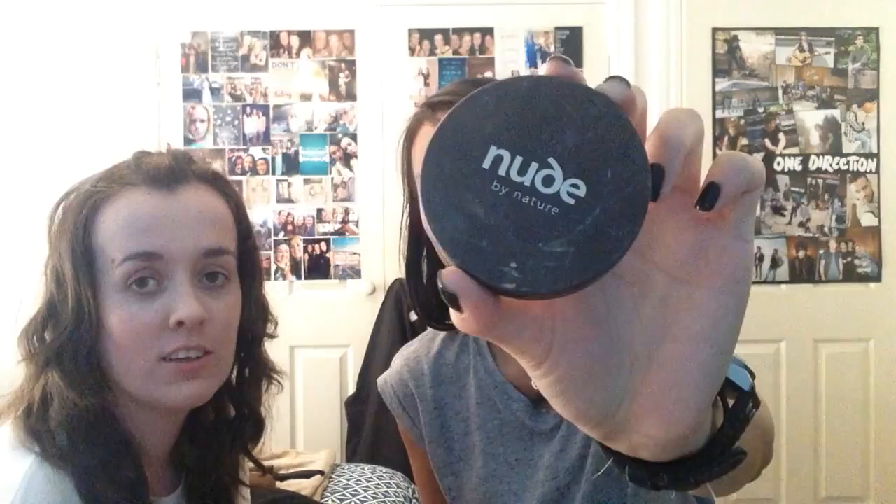Alright, foundation done. Next: bronzer. She's got a lot of bronzer. We're using a 'Nude' bronzer — it suits Jackie quite well. I normally use a Chanel one but I forgot my blush, so I just get Jackie to slap me on the face to get a nice rosy glow.